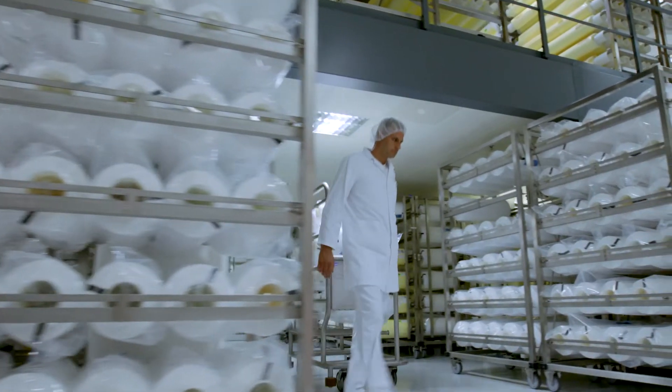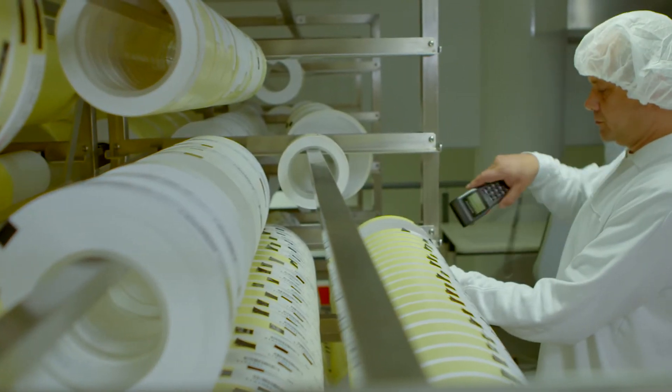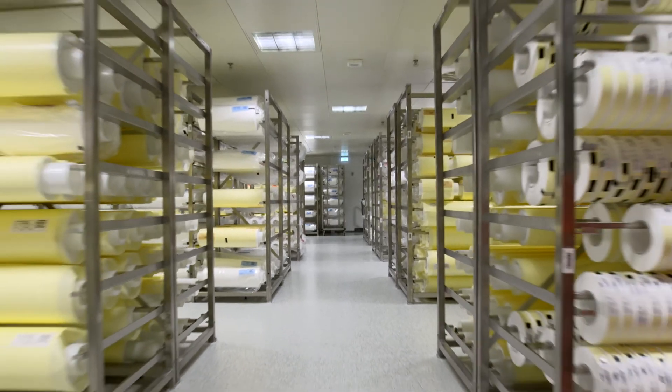To ensure smooth manufacturing operations at all times, membrane rolls are immediately stored as safety stock. This safety stock is sufficient to cover the production department's supply needs for several weeks. As a result, any bottlenecks in supply are ruled out right from the start.